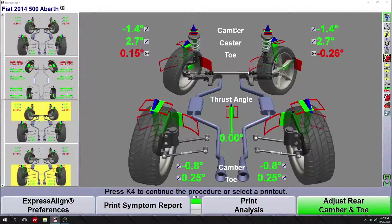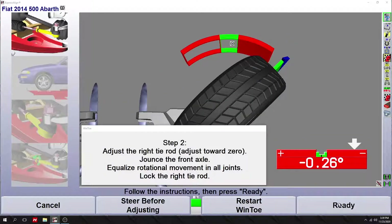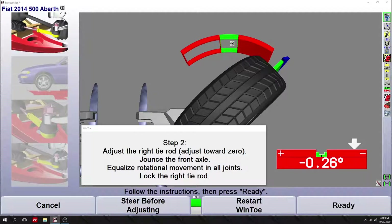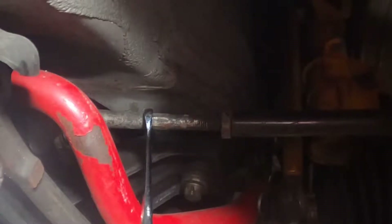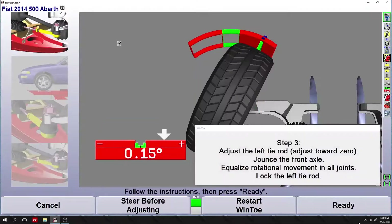Let's walk through the wind tow process. The steering wheel icon here is wind tow itself. The first thing I'm going to do is start the engine and level the steering wheel — we did that already. I'll press the ready key. This particular one shows arrows on the outside — it's negative 26 hundredths of a degree, which is not the actual toe angle but how far away from specification we are. It says adjust the right tie rod towards zero, then jounce the vehicle — very important — equalize the tie rod end, and lock down the tie rod jam nut. Then we complete step two and move to step three, doing exactly the same thing on the other side.